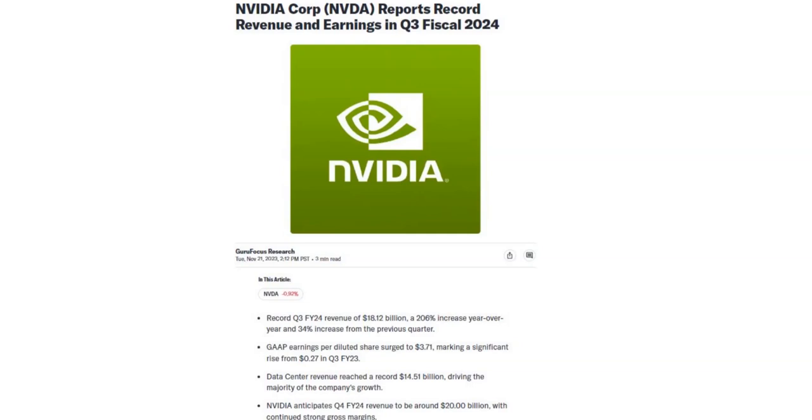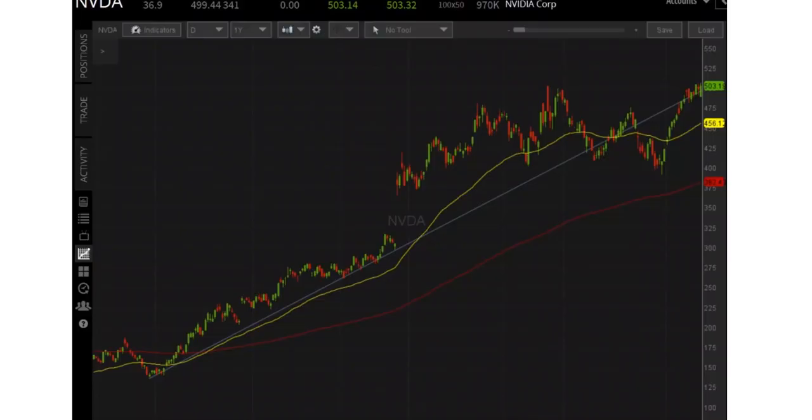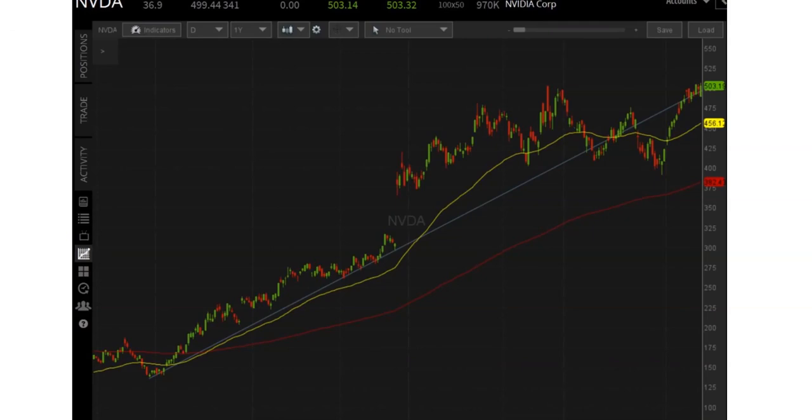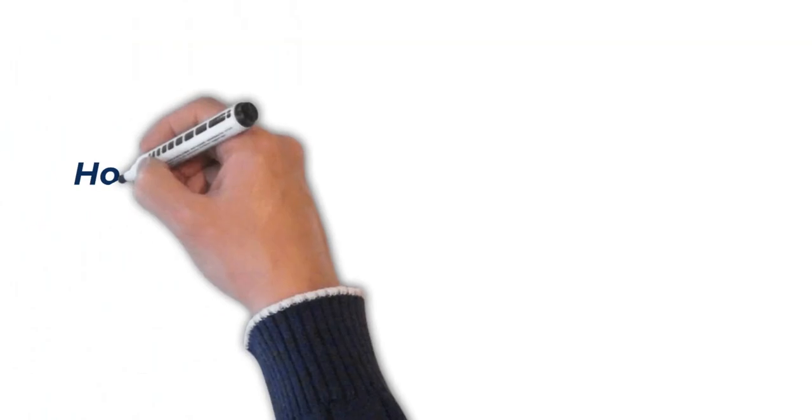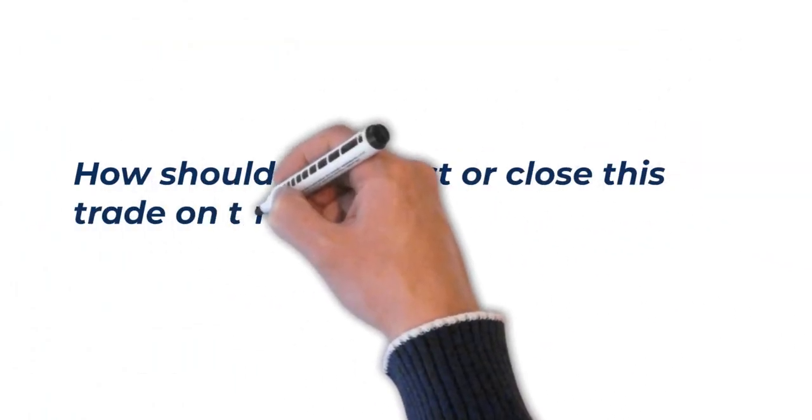So you would think the stock price would just skyrocket up. If we look at NVIDIA's one-year chart, we see that it has pretty much moved straight up over the last year. So even though we had good earnings, how much higher can it go? We are just a couple of hours prior to the open and we are looking to be about 1% higher, or up just $5 to the 504–505 range. So this is well within our profit range. Because the stock price was so high already, it looks like even though earnings were great, the stock price will only move up a little further. So how should we adjust or close this trade on the option trading platform?